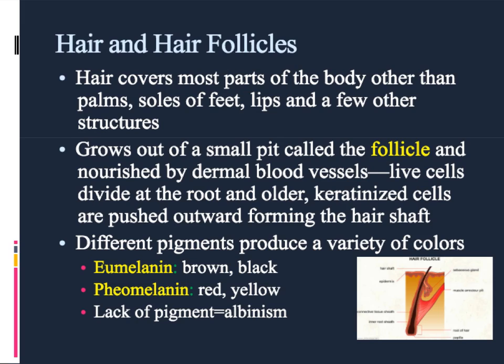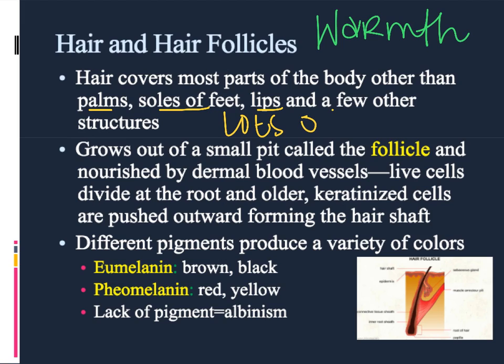Another accessory structure that you can find in the dermis is hair. Hair covers most of the parts of the body, and its primary function is for warmth. It helps to keep the body temperature where it should be, so this has a homeostasis effect. Some places where you will not find hair are on the palms of the hands, the soles of the feet, and on the lips. Most of these structures have lots of nerves and are primarily designed for detecting what's going on in the environment.